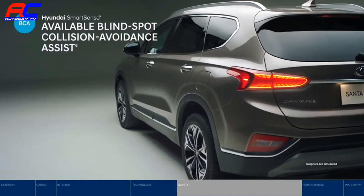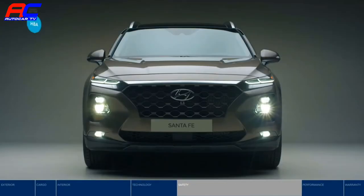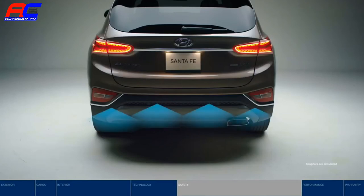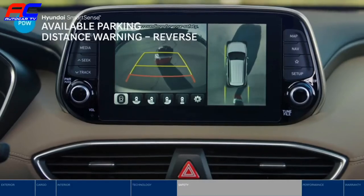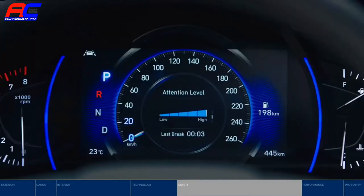Blind Spot Collision Avoidance Assist detects when a vehicle is in your blind spot and will gently apply braking power on the opposite wheels to help deter an unsafe lane change. High Beam Assist senses traffic and lighting conditions to automatically turn high beams on and off. The Santa Fe also offers the Parking Distance Warning System that lets you know if you get too close to an object while backing in, and Rear Cross-Traffic Collision Avoidance Assist warns you if a vehicle is approaching from the side — it will even apply braking if no action is taken.